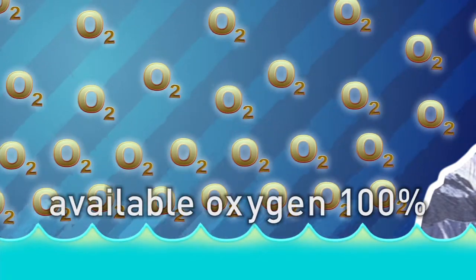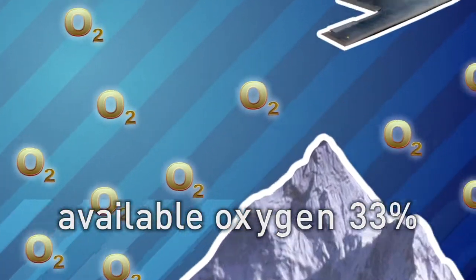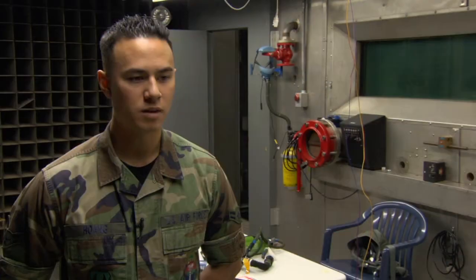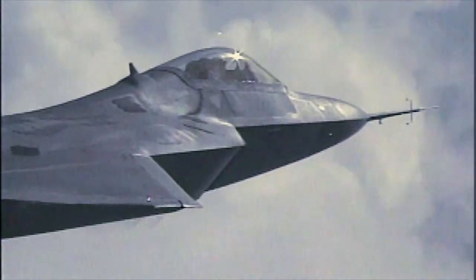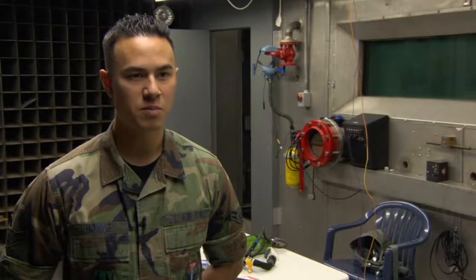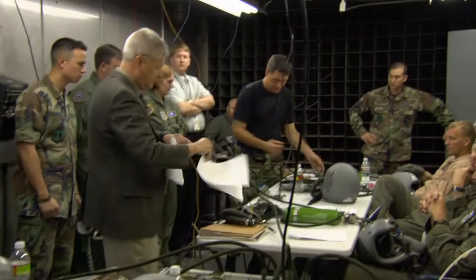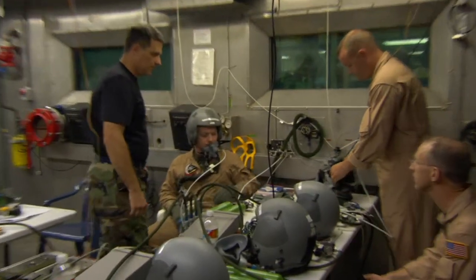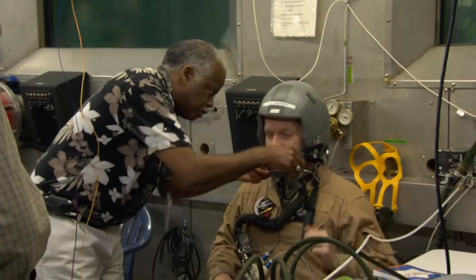If at sea level the available oxygen is 100%, on Mount Everest it's only 33%, and at 50,000 feet it drops to 12%. Ideally you don't ever want to be in that environment. If you're in an aircraft, your cabin is pressurized, so that even though you might be flying at 35,000 feet in a commercial aircraft, the cabin may be pressurized at 5,000 feet. The altitude chamber is a safe way for pilots to experience a low-pressure, low-oxygen environment, see how it affects them, and learn to put on masks before they get in trouble.